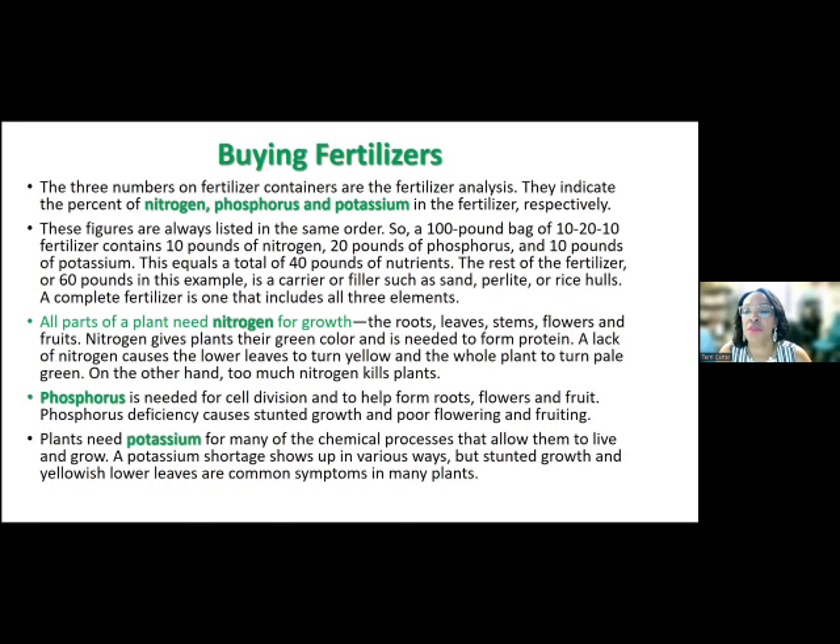Let's go over NPK and what they really mean to you. Nitrogen is for growth — the roots, leaves, stem, flowers, and fruits. Nitrogen gives plants their green color and is needed to form protein. A lack of nitrogen causes the lower leaves to turn yellow and the whole plant turns a pale green. On the other hand, too much nitrogen can kill the plant, so you have to be careful. Some people want to just put a lot of fertilizer in there, but that's going to be just as bad as not having enough.